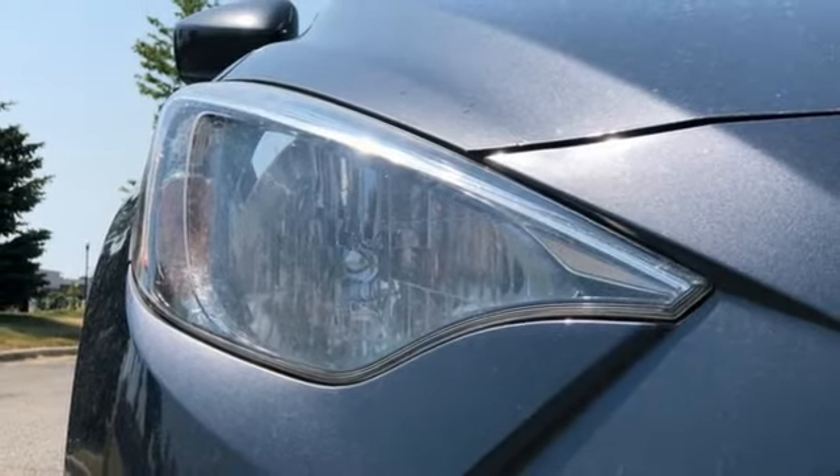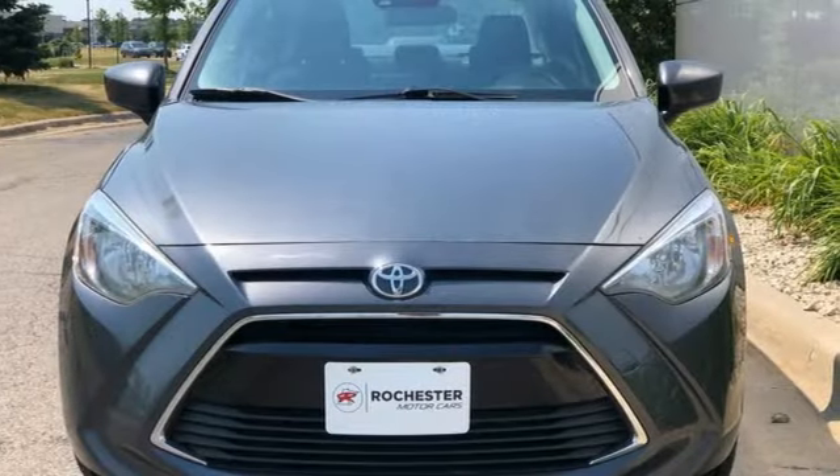Redefine entry level by looking like a boss. Take this Yaris IA home today.